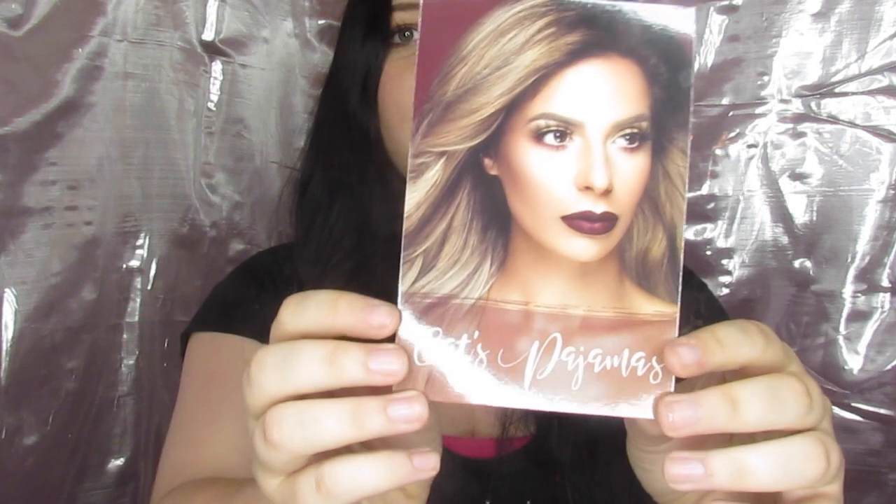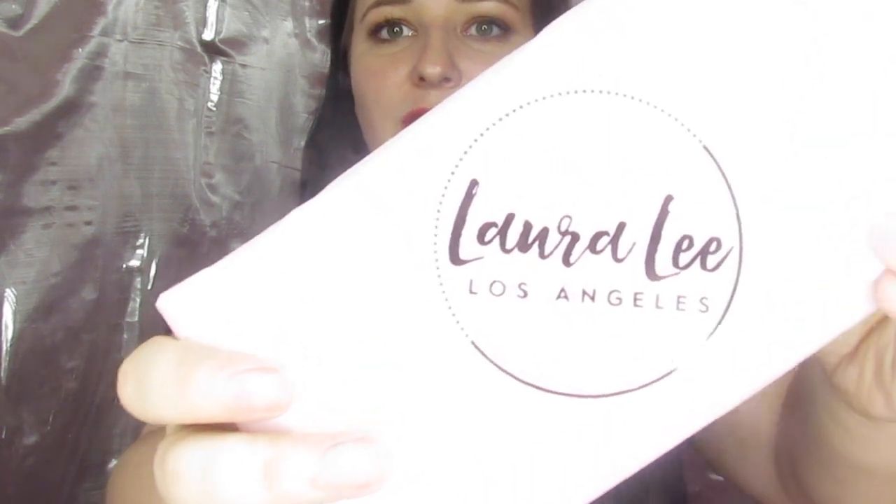Okay, so we have first off our little card with Laura's beautiful face on it - this will be going on my vanity mirror so every time I look at it I can feel inspired. And we have our palette burrito with the Laura Lee logo on it, so I'm going to try to open this a little carefully.